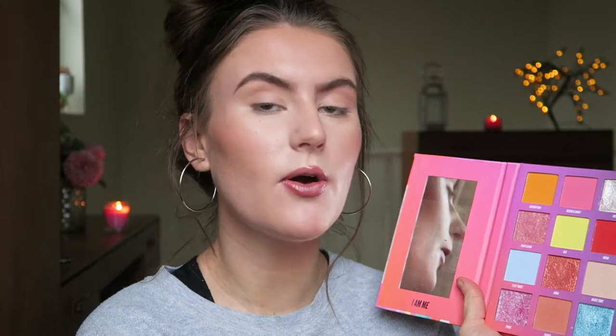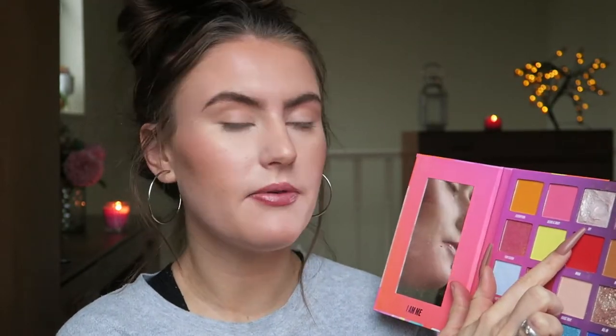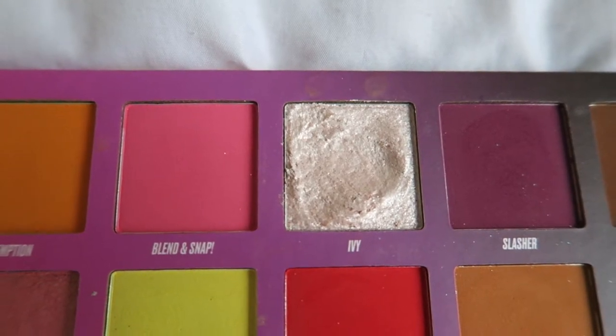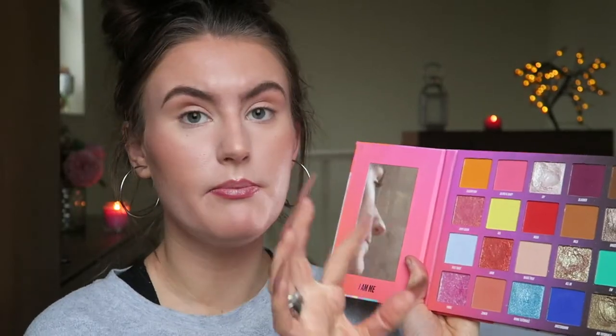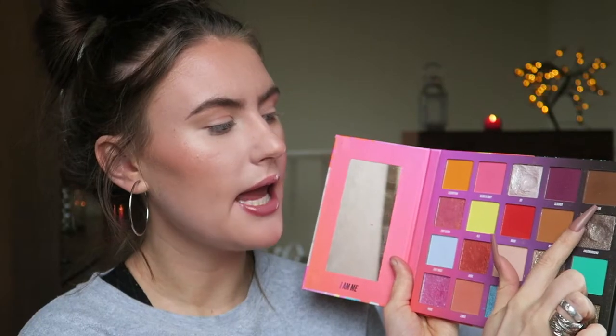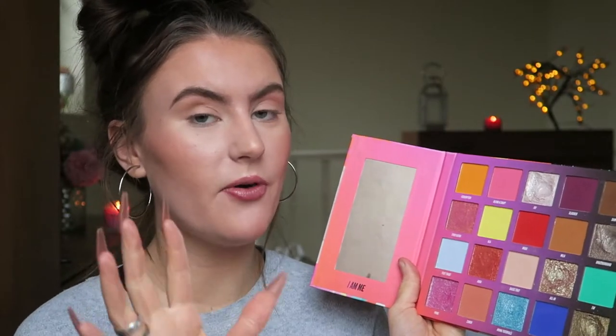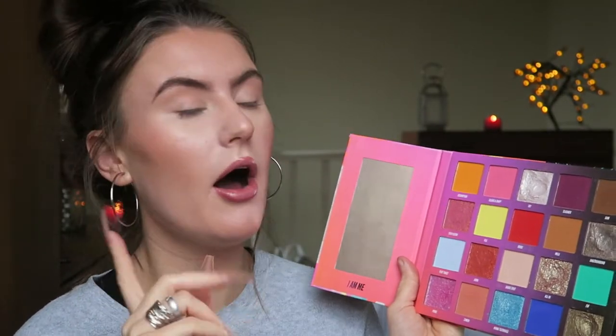The first shade is this marigold orange shade called Redemption, which is a matte shade. Then we have a bubblegum pink shade called Blend and Snap, also a matte. Then we have the shade Ivy, which is my personal favourite — it's an icy white shimmer shade, best used with your finger. We've got the Mulberry purple shade called Slasher, which is a matte. And on the end we've got the shade 5am, which is a chocolate brown matte — I kind of like that name, maybe it's like coffee at 5am.